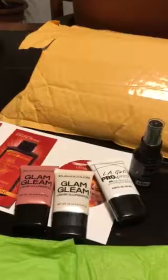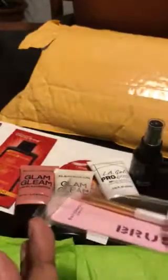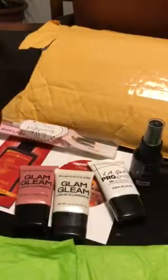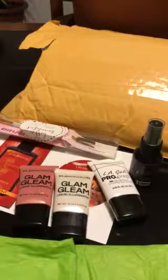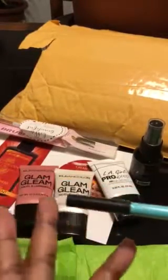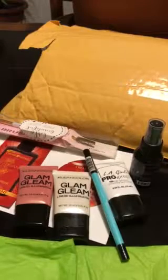I got this free spoolie brush from them — it was a free gift, I appreciate that. I have this Clean Color Mellow gel pencil in the color Rainbow.